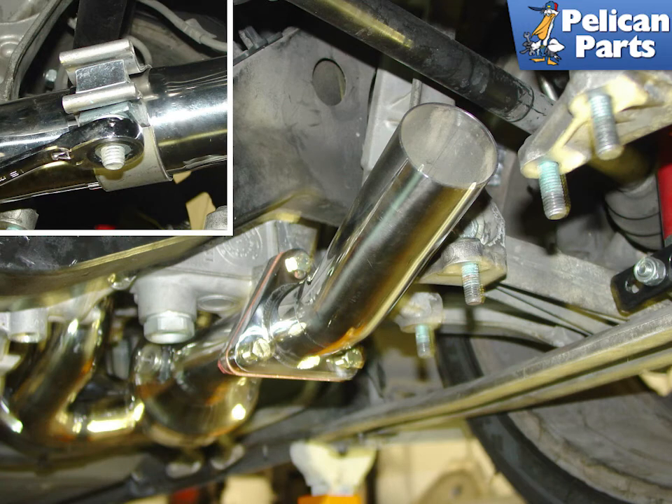The crossover pipes are attached to the ends of the catalytic converter header assembly and joined with a clamp. This allows some flexibility when installing the system, since all cars are made slightly differently and sometimes rigid pieces of exhaust pipe will not fit perfectly without some give and take.